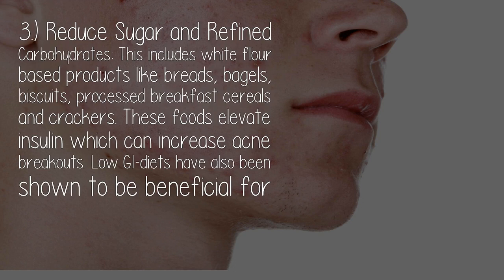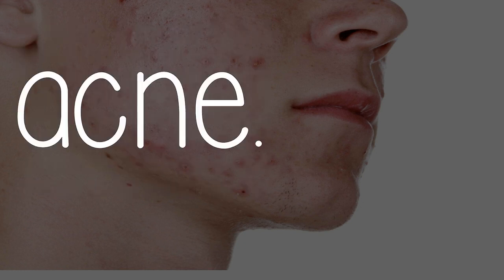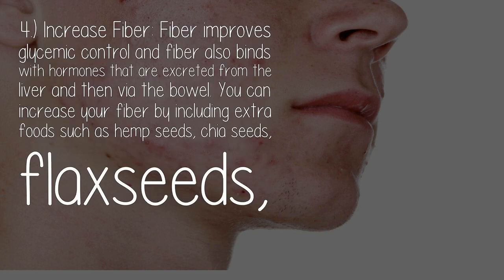Three: reduce sugar and refined carbohydrates. This includes white flour-based products like breads, bagels, biscuits, processed breakfast cereals, and crackers. These foods elevate insulin, which can increase acne breakouts. Low GI diets have also been shown to be beneficial for acne.